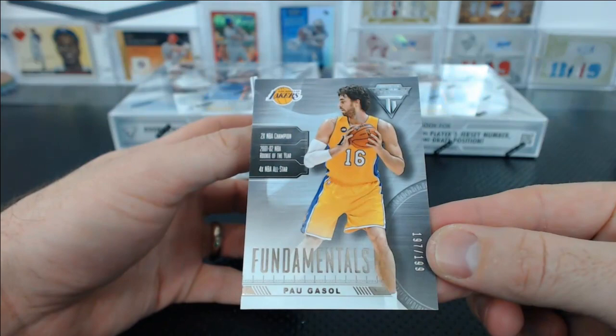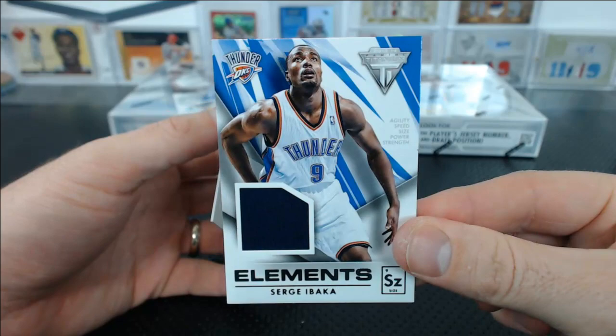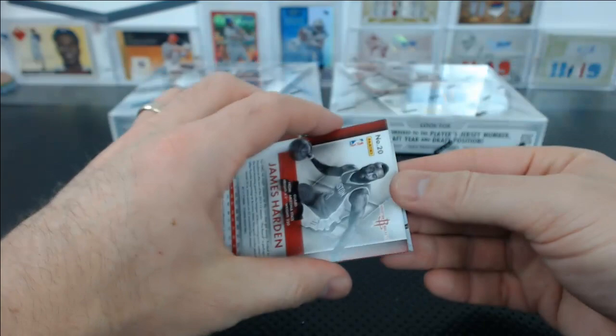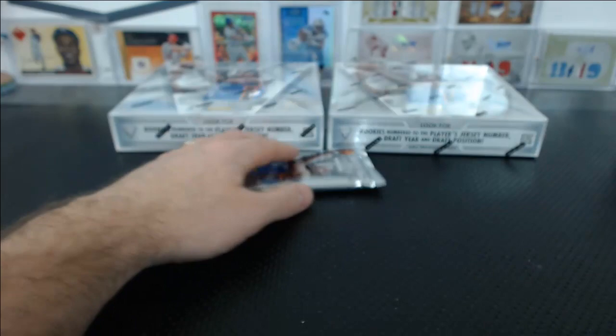Here's the man — Pau Gasol Fundamentals to 199, Lakers. And Serge Ibaka Elements. Gasol base. Carl Landry, DeMarcus Cousins — a couple Kings. Perry Jones — we already have one of these — a second Perry Jones New Wave Auto for the Thunder.